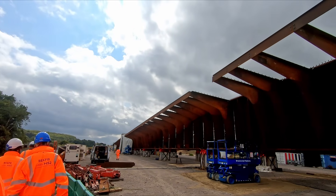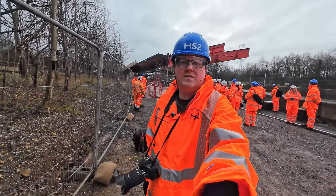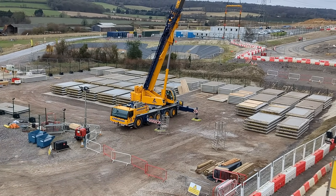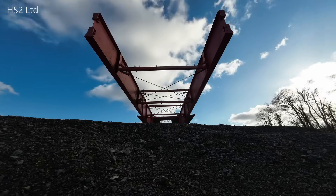During my visit to Wendover in the summer of last year, the welding for this huge structure behind me was just being finalised. Since then, the top and bottom prefabricated concrete panels have been fitted, and the red guide — which you might just be able to see behind me — has also been fitted so that the structure can be launched into its final position.